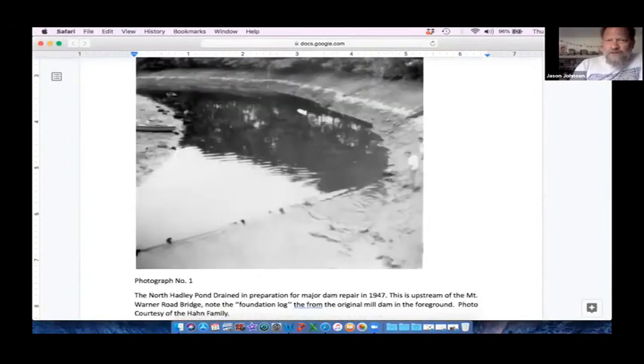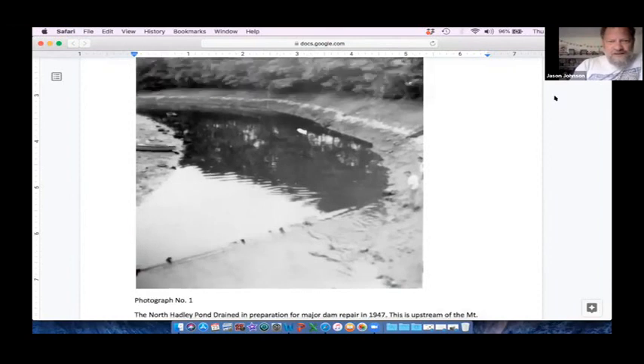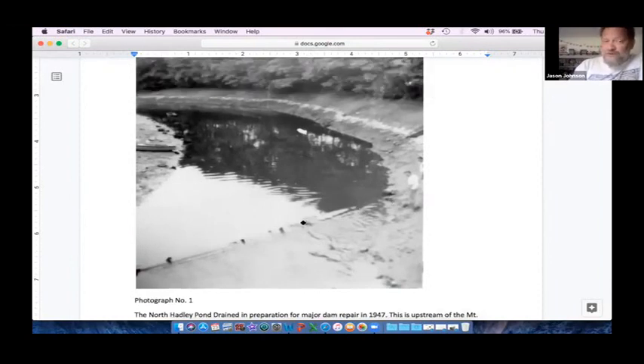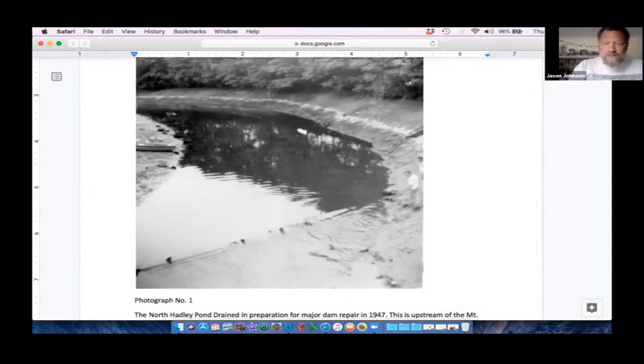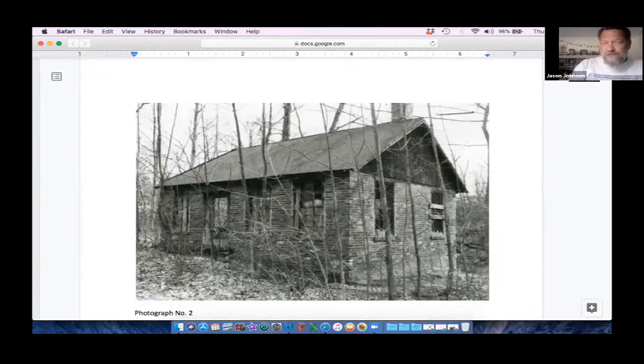When the repair for the dam came up in 1947, they actually found the original spill log from the 1670 dam — a little upstream of the current dam location, but this is what they anchored the dam process with in 1670. Prior to Warner Dam being used for the Dickinson Broom Tool Factory, operations were further downstream on Ferry Road, and there was a whole other dam system downstream that powered a sawmill centuries ago.